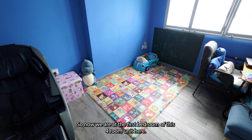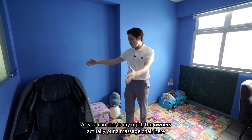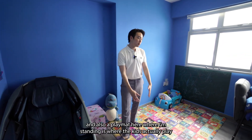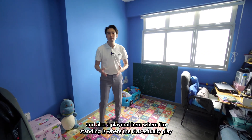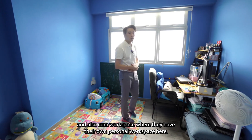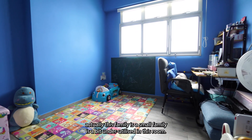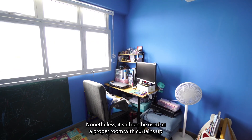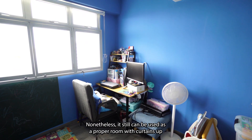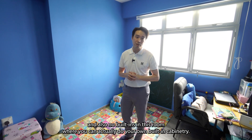Now we are at the first bedroom of this four-room unit. As you can see to my right, the owners have put a massage chair and also a play mat here where I'm standing. This is where the kids play, and there's also a calm workspace where they have their own personal workspace. You can tell this family is a small family — it's a bit underutilized in this room. Nonetheless, it can still be used as a proper room with curtains done up, and there are no built-ins so you can do your own built-in cabinetry.